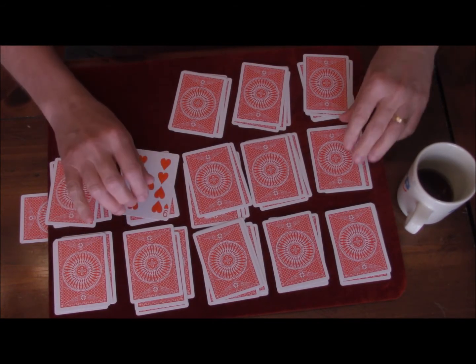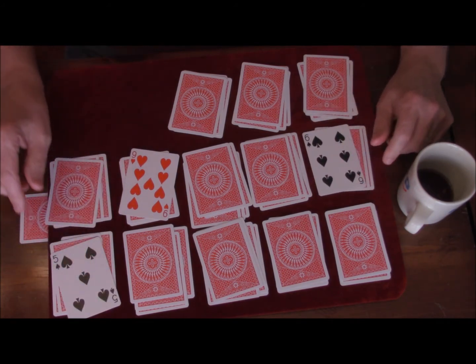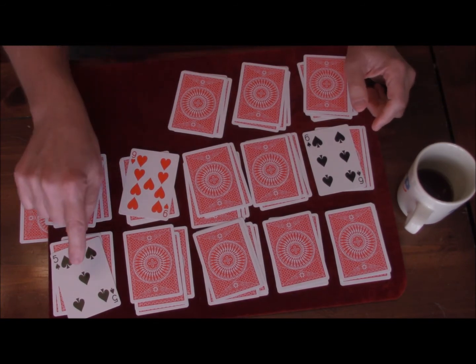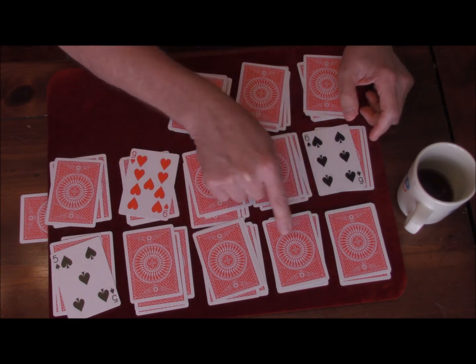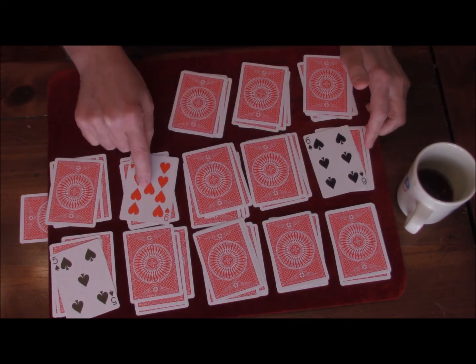Let's turn these cards over and see what we've got. Oh wow, look at that pattern. Do you notice it? Well, maybe not right off the bat, but we've got a five, a six, and a nine — and they're in the correct position. Like one, two, three, four, five, six, seven, eight, nine.